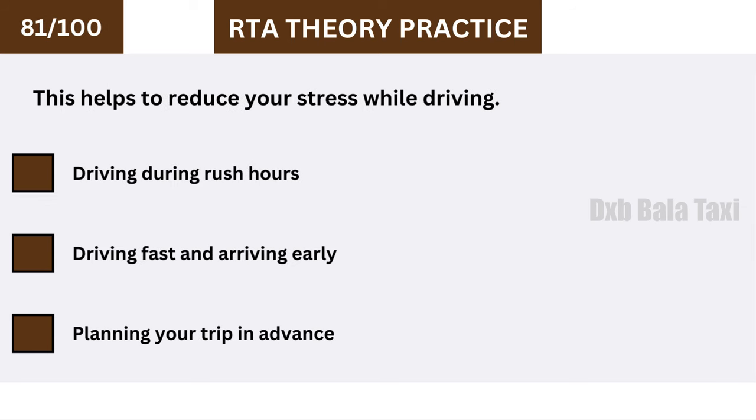This helps to reduce your stress while driving: planning your trip in advance.